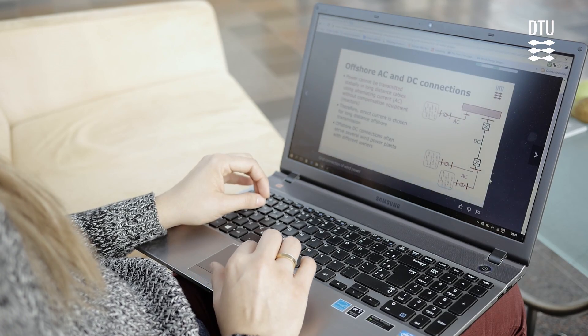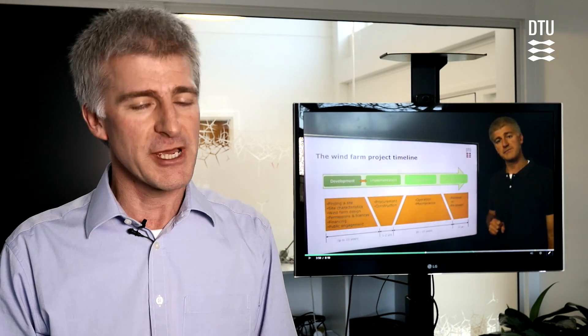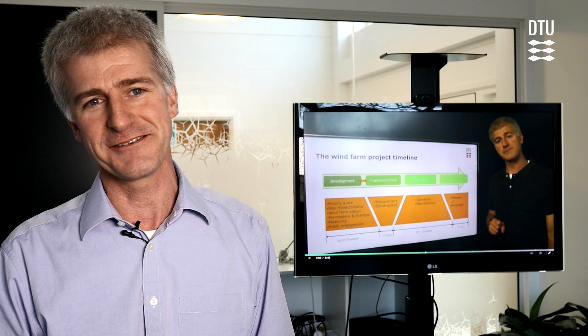For me it's pretty good. I really hope that this gives a lot of people a taste and a flavour for what wind energy is, and maybe consider taking a course at DTU.